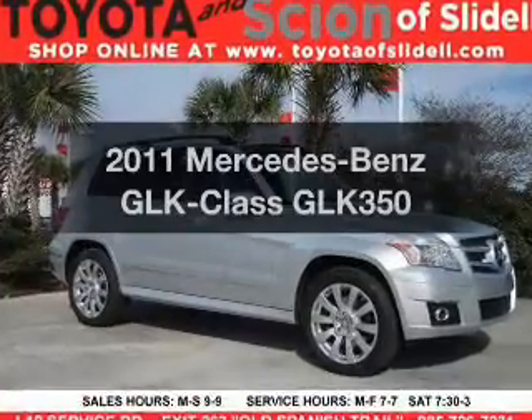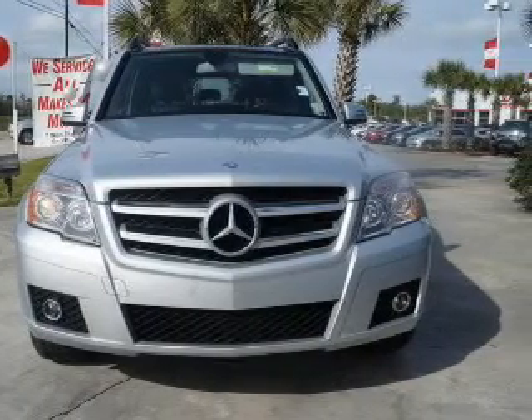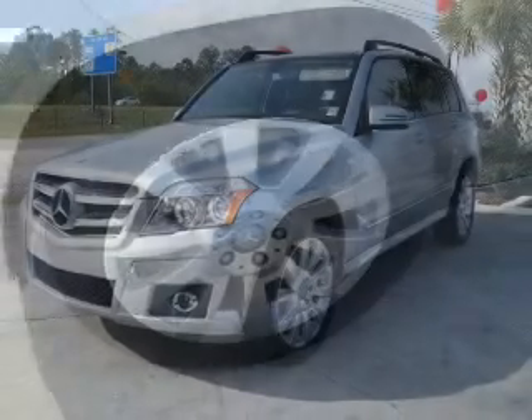Check out this 2011 Mercedes-Benz GLK Class. If you're looking for an automobile with great attributes, look no further. The powertrain includes rear wheel drive with a solid six-cylinder engine driven by an automatic transmission.